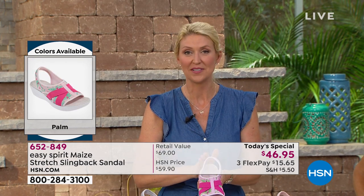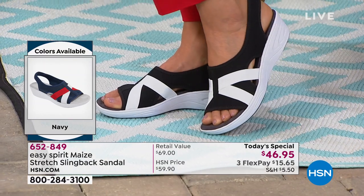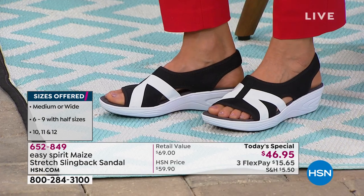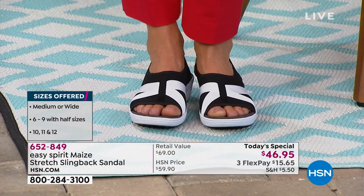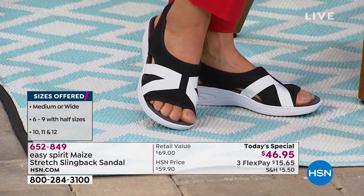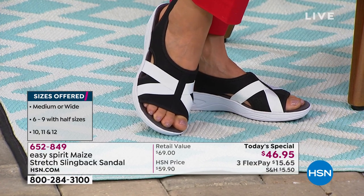We know how life is — it's busy and you need to feel good. A happy person has happy feet. The happiness goes from the ground up right to the smile on your face. If your feet hurt, it's really hard to have a smile. Let's go through the colors again. Easy Spirit's Today Special — these are all new colors. The prints are exclusive. Miss Donna showing off the black and white — very trendy, very cute. You can wear it back with the red pants like she's doing.